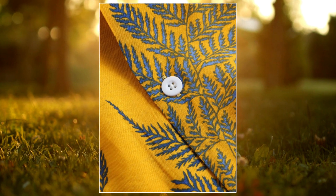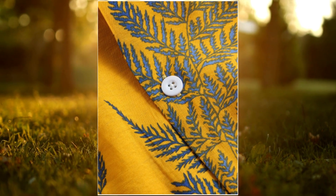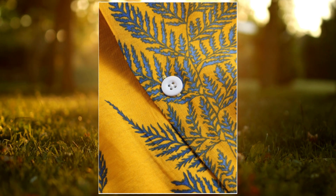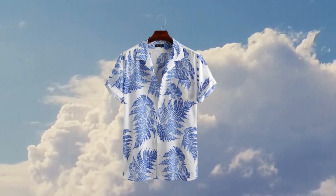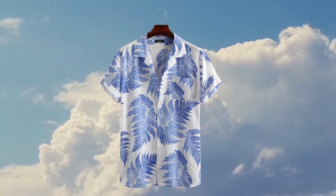The chest pocket is both practical and stylish. It provides a convenient place to store small essentials like keys or a pen, adding both functionality and aesthetic appeal to the shirt.